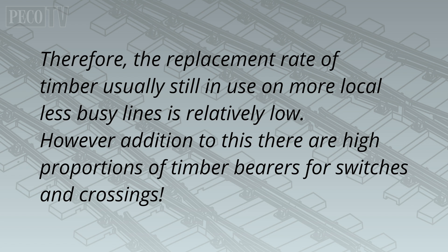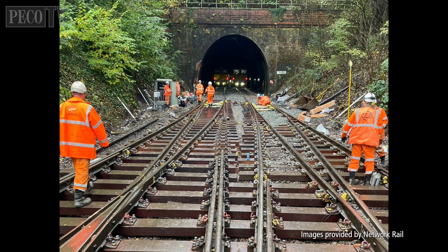Therefore, the replacement rate of timber — usually still in use on more local, less busy lines — is relatively low. However, in addition to this, there are high proportions of timber bearers for switches and crossings. An example of where wooden sleepers are still being used on the network is the Salisbury Tunnel Junction, and here we see the turnouts have been replaced with wooden sleepers.